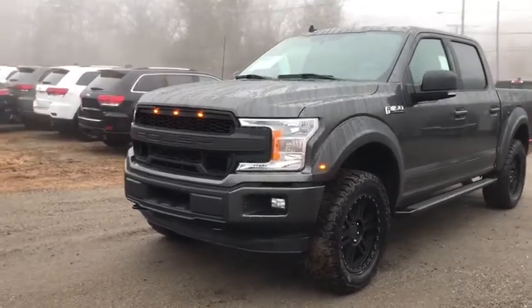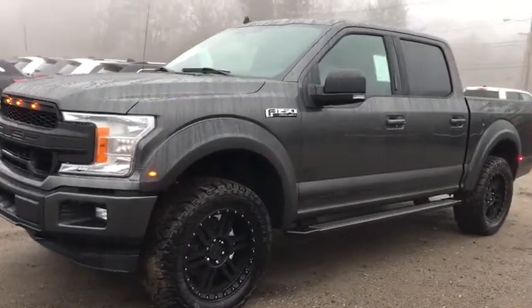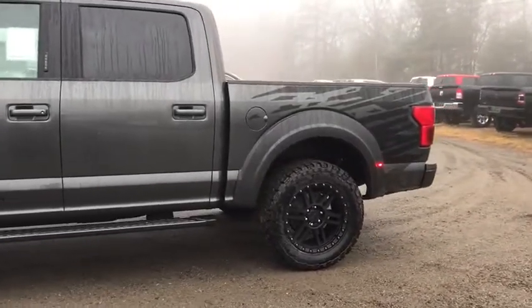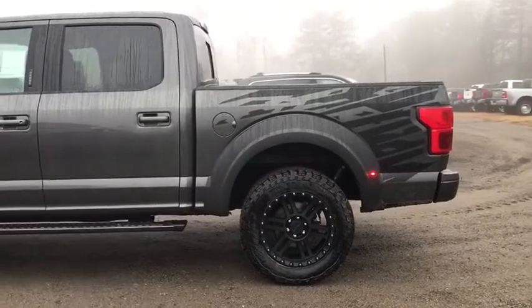Stop by and take a look at the 2020 Ford F-150. A Ford F-150 knows how to handle any situation. It's built to follow orders. No whining.